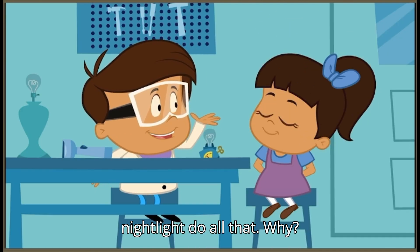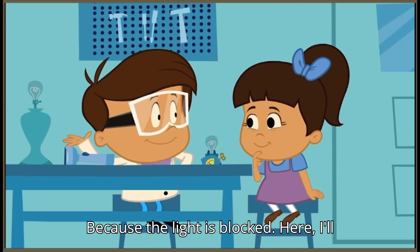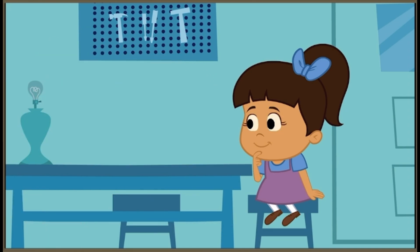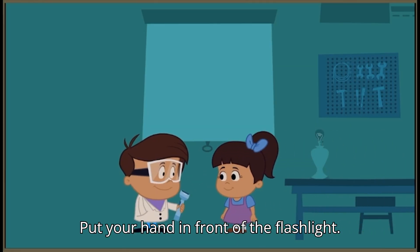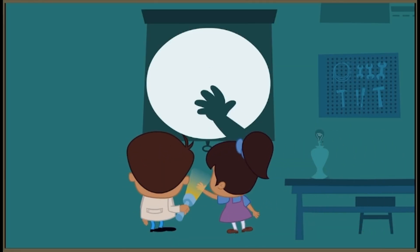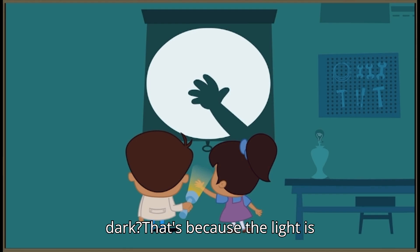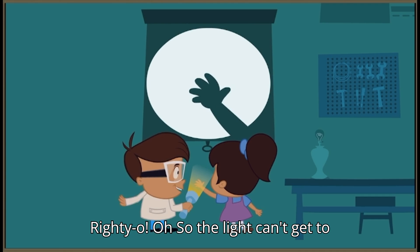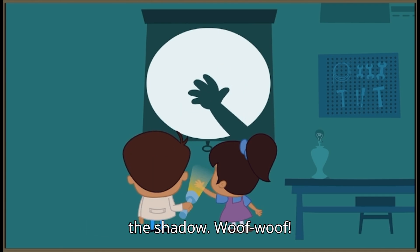I can't make one nightlight do all that. Why? Because the light is blocked. I'll show you. Put your hand in front of the flashlight. See how the area behind your hand is dark? That's because the light is blocked by my hand. Righty-o. So the light can't get to that part of the wall. That's what makes the shadow.